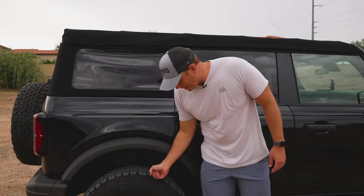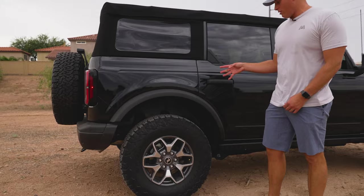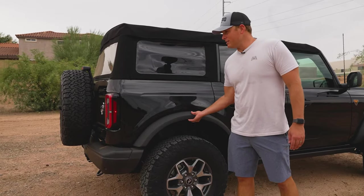It comes with 33s and I like the look of the wheels. The tires are BF Goodrich all-terrain tires, which are great for everyday use and for off-roading. The fenders come off really easily, which is cool.